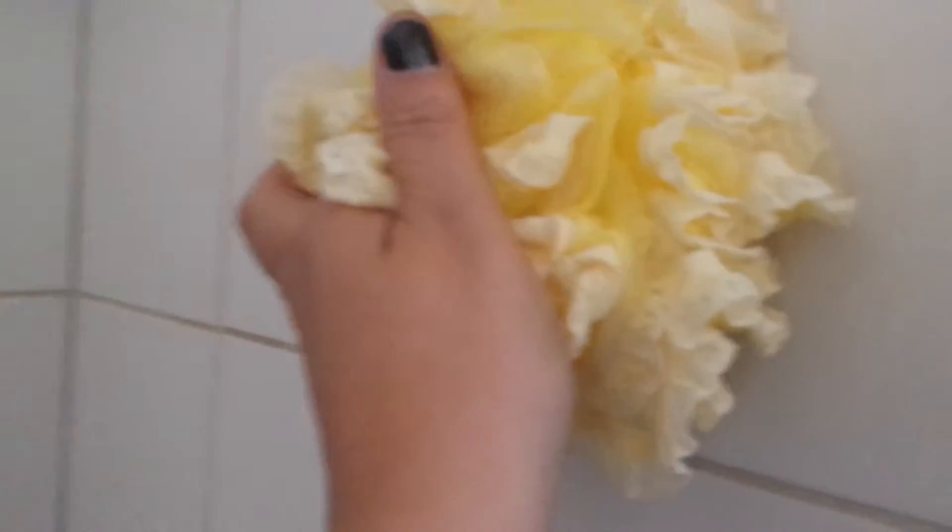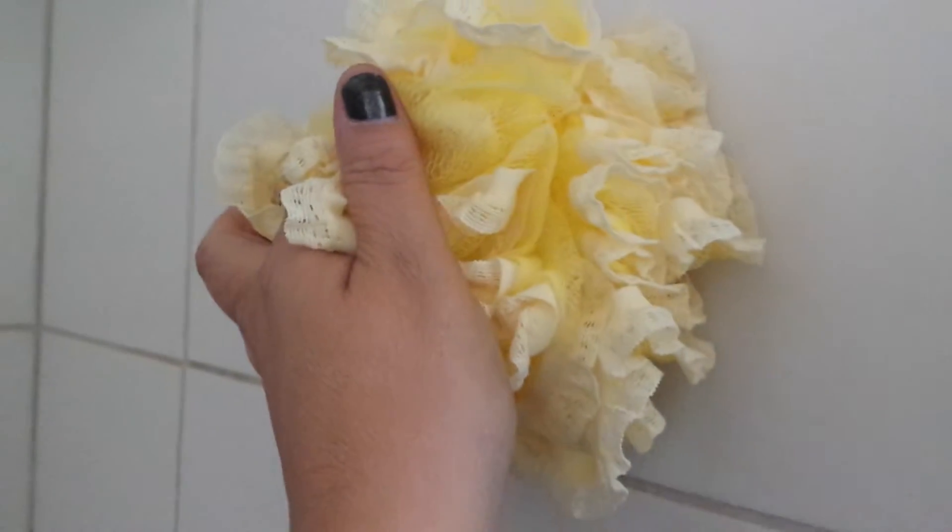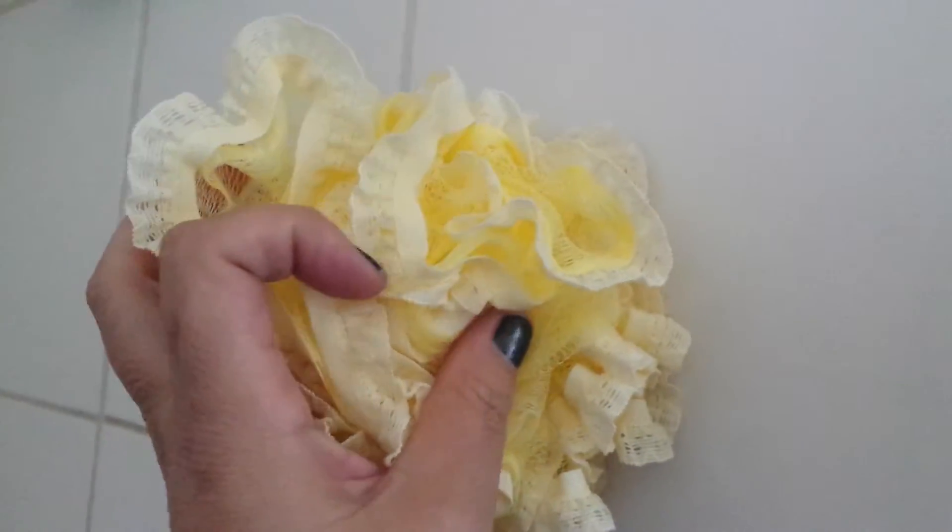So it has the mesh on the inside, as you can tell. And it has this really cool decorative lace to hold everything together.